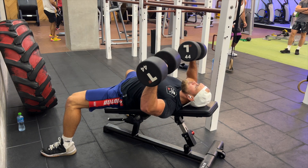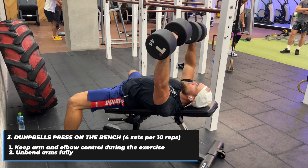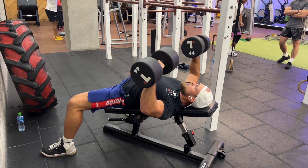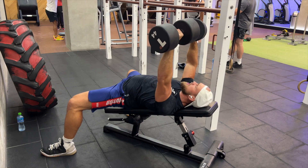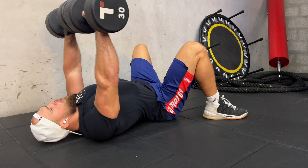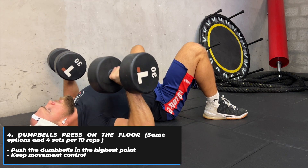Exercise number three is dumbbell press. I make four sets of 10 reps with two minutes rest between sets. Keep arm and elbow control during the exercise and fully extend your arms. This variation is for the gym if you have a bench. If you don't have a bench, the next variation is for you.